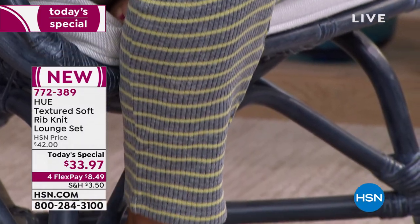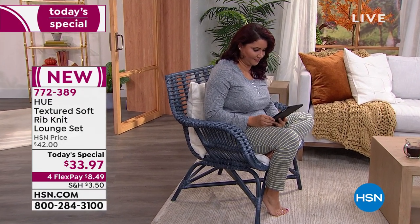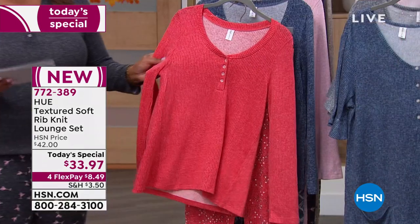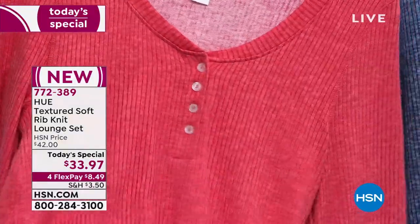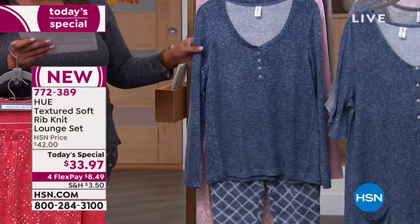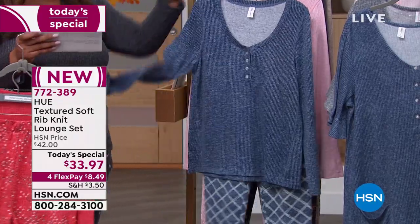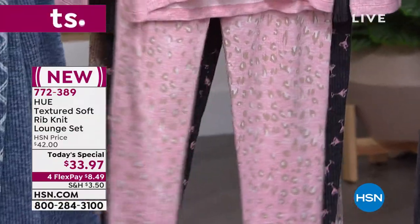We have sizes small through 3X. You're looking at Annette, and she has on that beautiful sleet gray stripe. Let me take you through the colors. This one is called Spiced Coral with the abstract wonderful bottoms. Then we also have a vintage indigo lattice — indigo on top with a beautiful lattice print. And then we also have a pink one called Lotus Leopard because the bottoms are leopard.